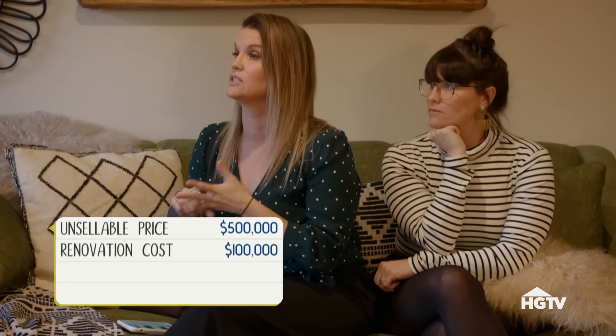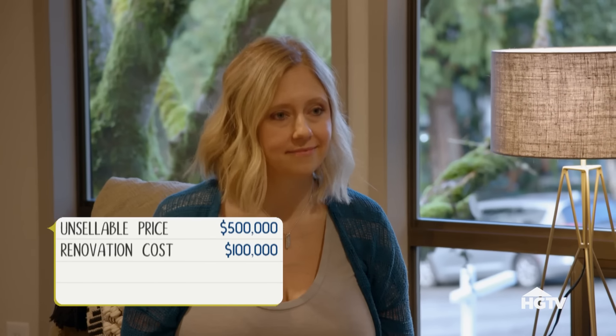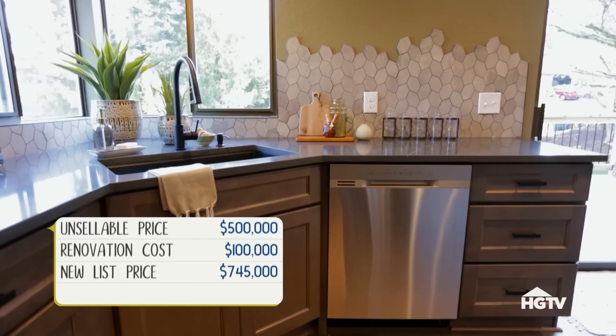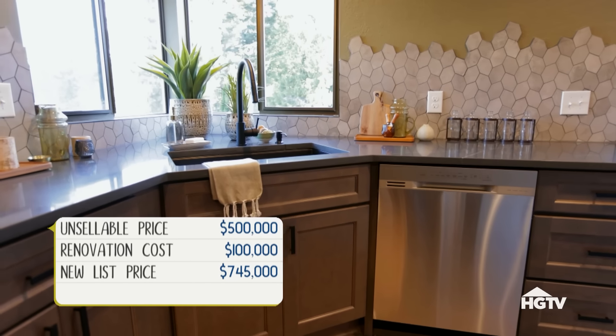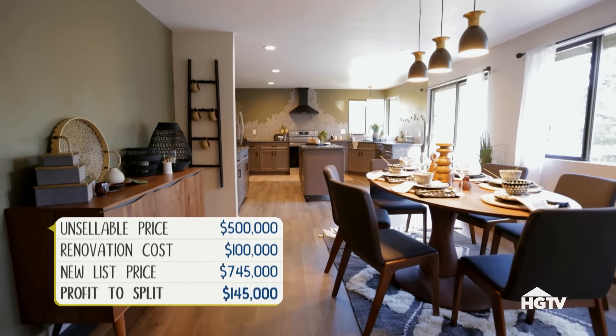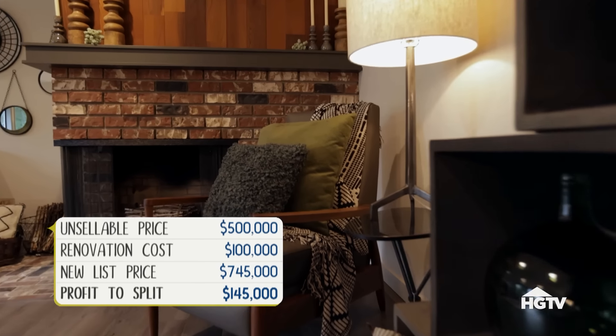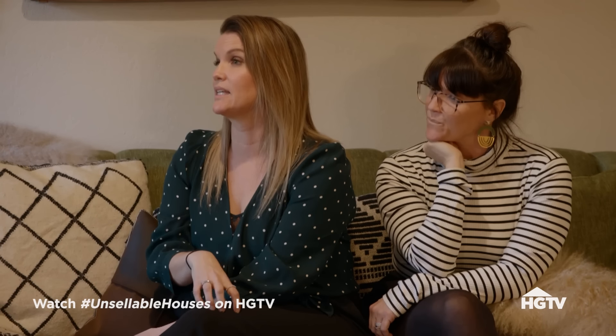We recap the financials for Stan: his original list price was $500,000 which did not bring a buyer. We came in and put $100,000 of our own money into the renovation. After looking at comps, we've adjusted the sales price to $745,000. Once we get paid back our $100,000, we'll have a profit of $145,000 - splitting the difference at $72,500 each for taking on this project together.